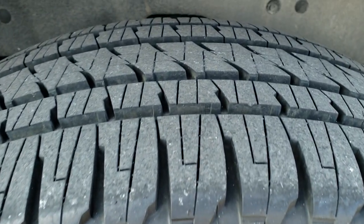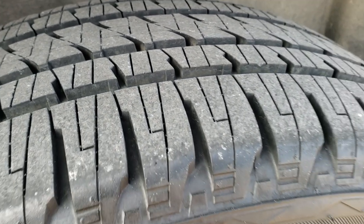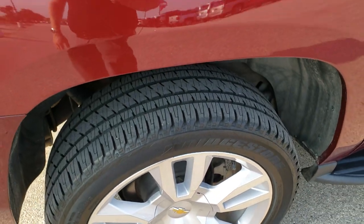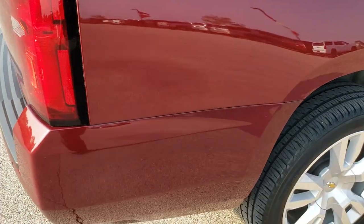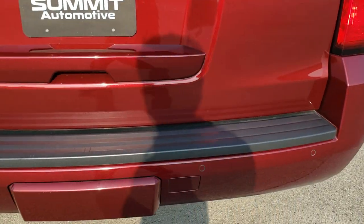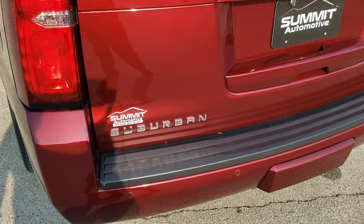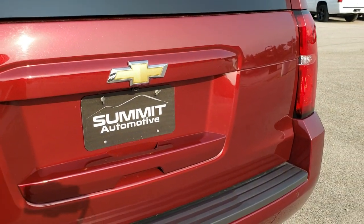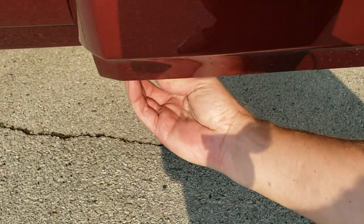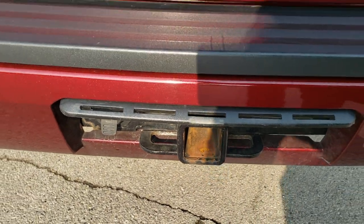The back tires look like they have right around 80% of the tread left, so a little bit more tread on the back tires. Four-wheel disc brakes on this vehicle. Rear quarter is in really nice shape. Rear bumper is in nice shape as well — you get the back parking sensors. The gate is in nice condition too. And this does have a towing package, so you get the receiver hitch and 7-pin wiring there.